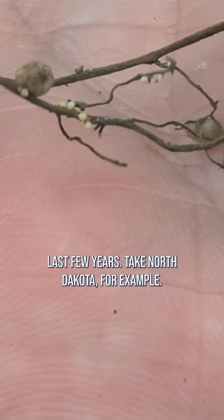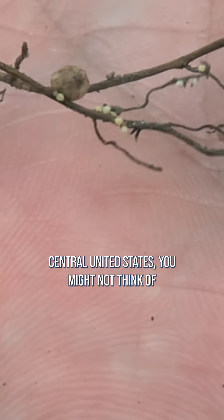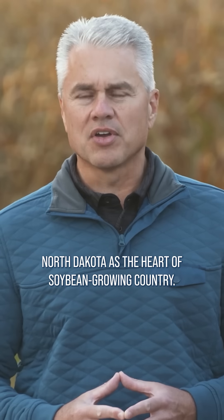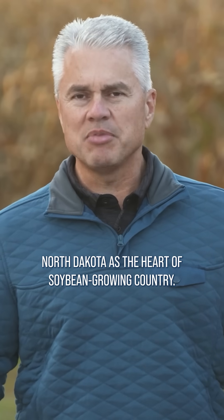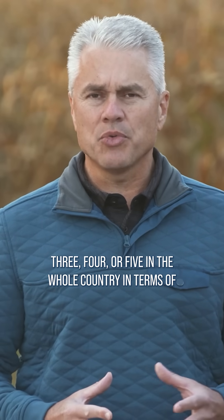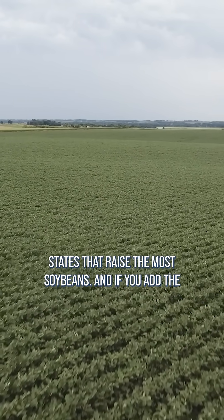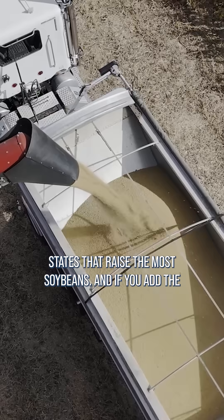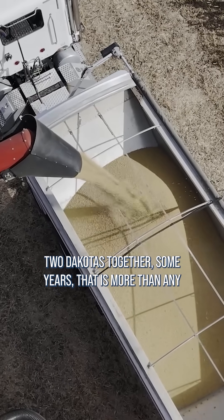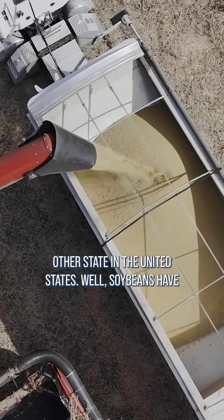Take North Dakota for example. Now if you're from Illinois or somewhere in the central United States, you might not think of North Dakota as the heart of soybean growing country, but in certain years North Dakota might be number 3, 4, or 5 in the whole country in terms of states that raise the most soybeans. And if you add the two Dakotas together, some years that is more than any other state in the United States.